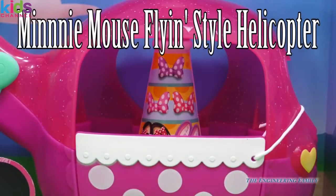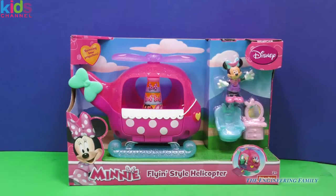Minnie, I see your bows and your high heels. Wouldn't you know, it's Minnie's Flying Style Helicopter by Fisher-Price. Let's open this up and play with Minnie. It has so many fun things, I can't wait to show you. Let's open it up.